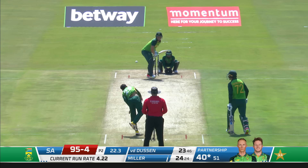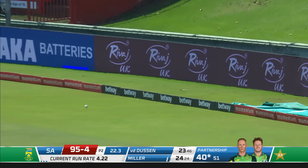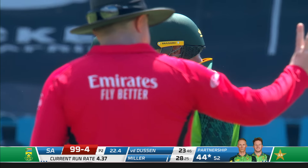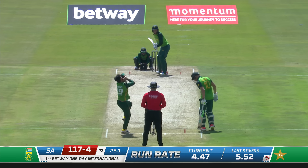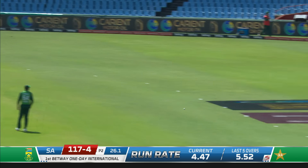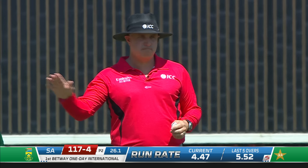I needed that boundary. South Africa - things are drying up there in the middle. 20 overs gone now, 86 for four. That's nicely played, played it nice and late did David Miller - just a little bit short, a little bit wide - and took full toll of that delivery.